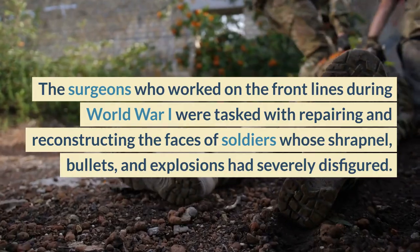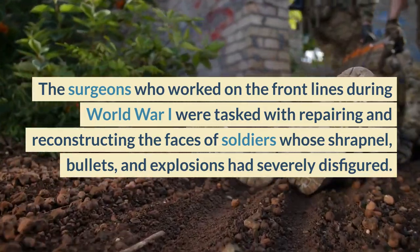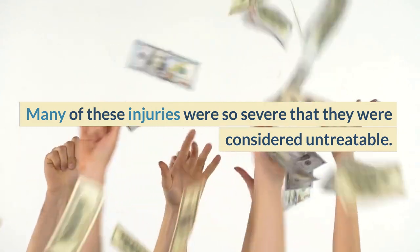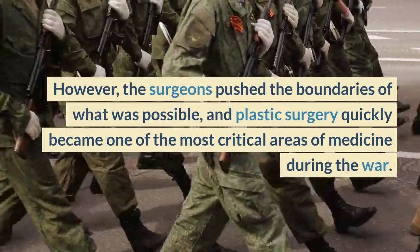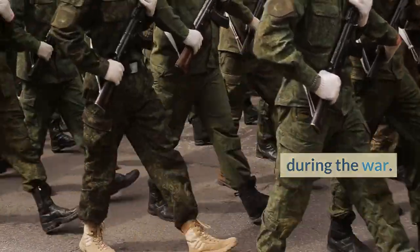The surgeons who worked on the front lines during World War I were tasked with repairing and reconstructing the faces of soldiers who had been severely disfigured by shrapnel, bullets, and explosions. Many of these injuries were so severe that they were considered untreatable. However, the surgeons pushed the boundaries of what was possible, and plastic surgery quickly became one of the most critical areas of medicine during the war.